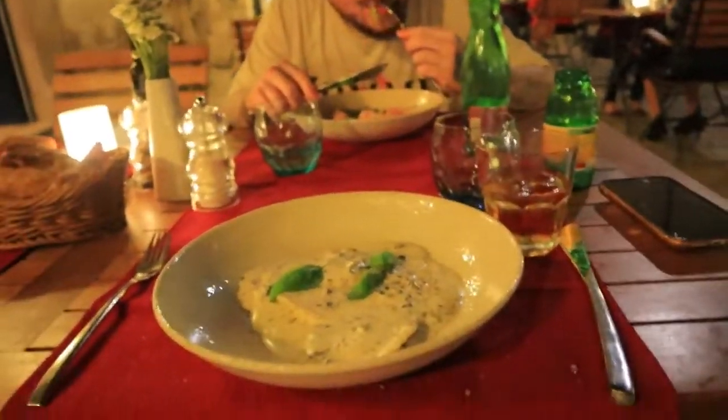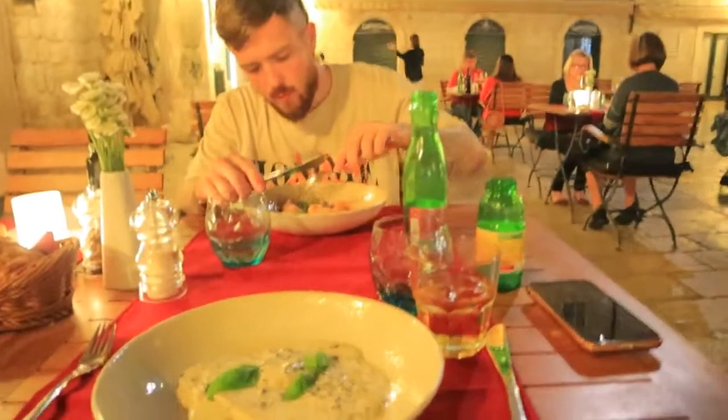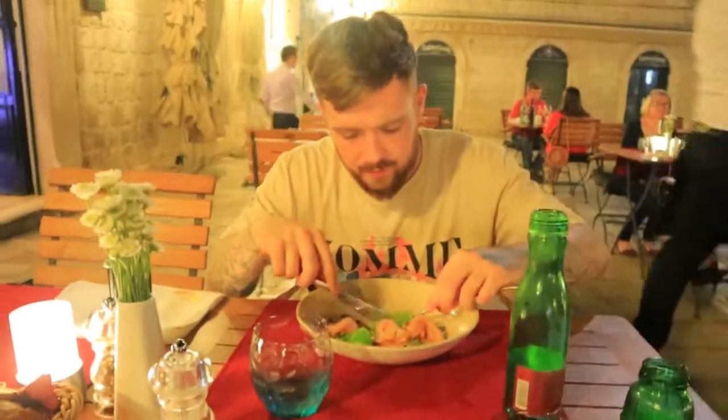Our food has arrived. We only went for appetizers because we're still quite full from our late lunch. I've got a truffle ravioli pasta and Steve's got smoked salmon. Isn't it nice, Steve? Yes, really good.